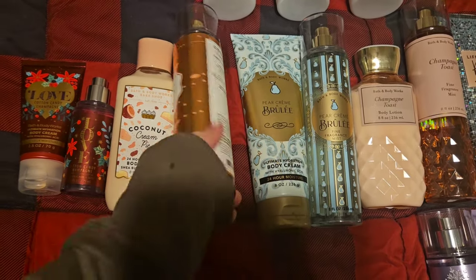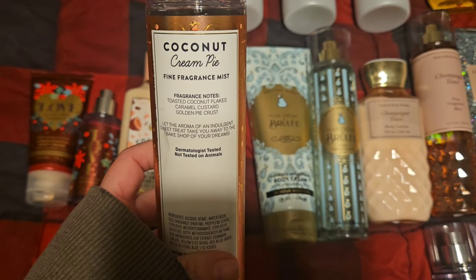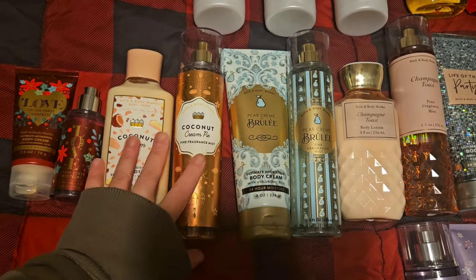Next up we have Coconut Cream Pie. This is the original packaging. This is toasted coconut flakes, caramel custard, golden pie crust. One of the best gourmand fragrances — I love this one.